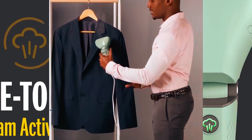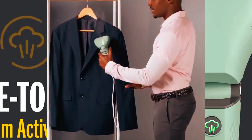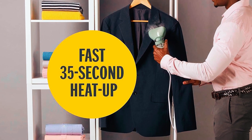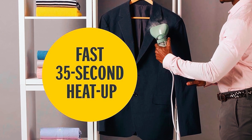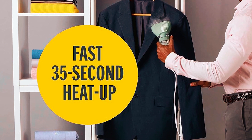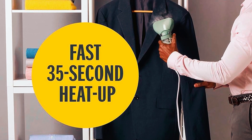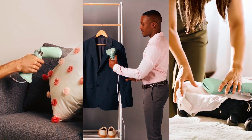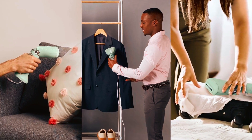The dual-voltage feature makes it perfect for worldwide use, adapting automatically with a simple switch. Its lightweight and compact design, combined with a quick 35-second heat-up and easy-fill removable water tank, make it ideal for on-the-go wrinkle removal — whether at home, in the office, or traveling internationally.